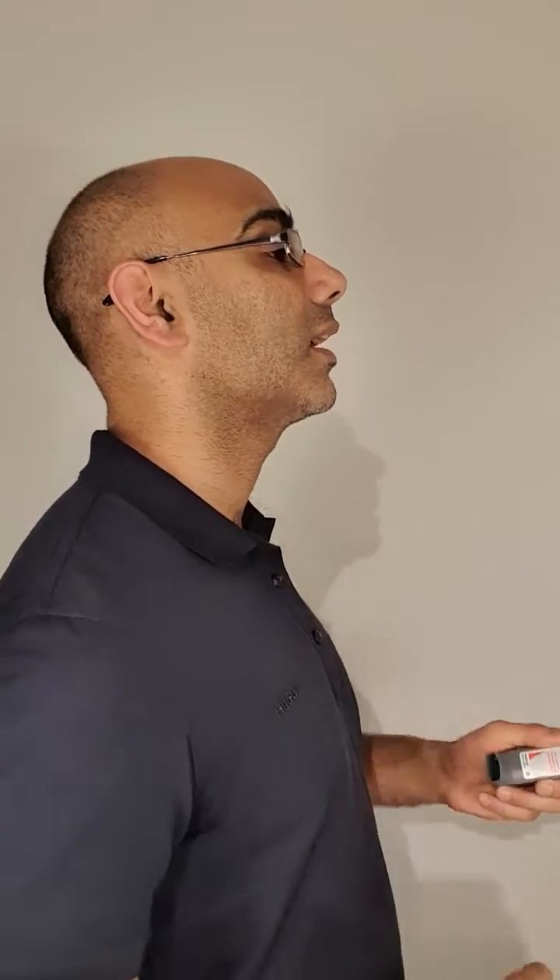My chin was tilted downwards, which makes it harder for the medicine to reach deep into my airways. If you want to get the most from your inhaler, the best way to do it is to have your chin tilted slightly upwards.